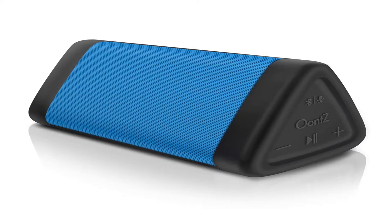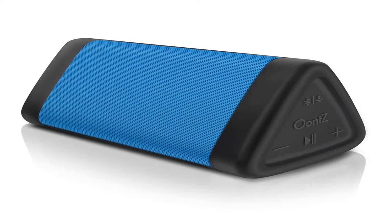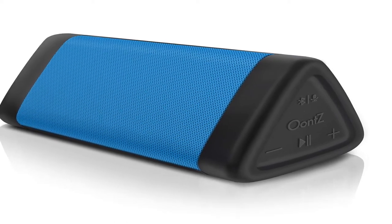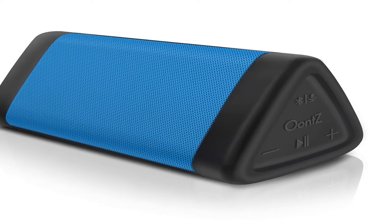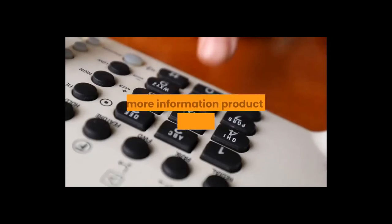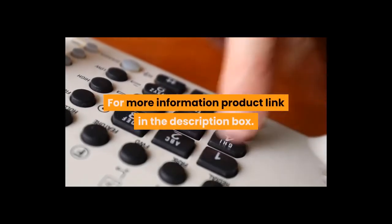Uns Angle 3, 3rd Gen Bluetooth portable speaker — louder volume, crystal clear stereo sound, rich bass, 100-foot wireless range, microphone, IPX5 Bluetooth speaker by Cambridge Soundworks. For more information, product link in the description box.